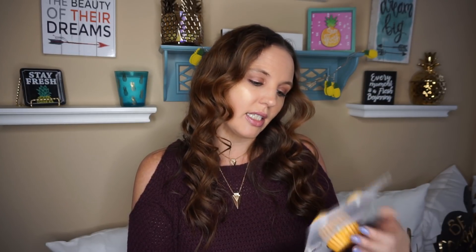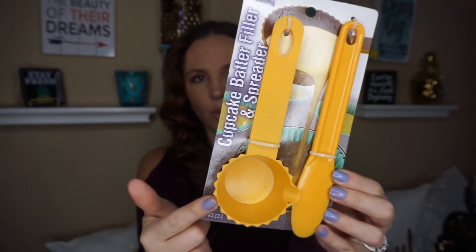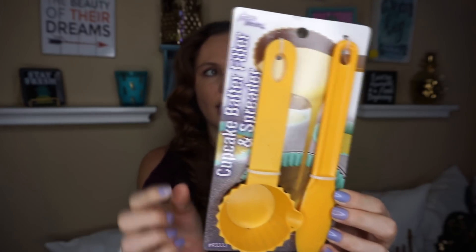The next thing I picked up was this cupcake batter filler and spreader. They had two different colors — orange and a tan color — and it was retailing for around $2.98. I have another one I hauled before and we absolutely love it. You can never have enough of these, especially the little frosting spreader, so I picked one up.